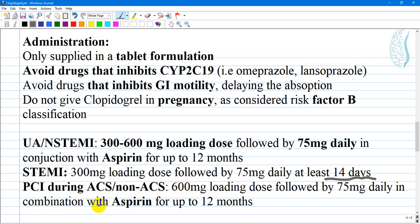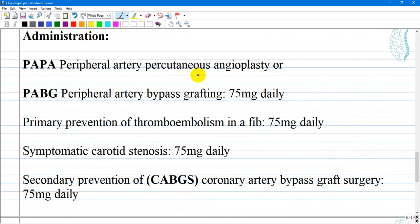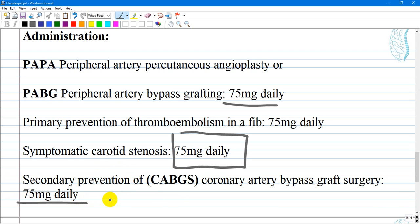For PCI during acute or non-acute coronary syndrome, the loading dose is 600 mg followed by 75 mg daily in combination with aspirin for up to 12 months. For peripheral artery percutaneous angioplasty or bypass grafting, 75 mg daily. For primary prevention of thromboembolism in atrial fibrillation, symptomatic carotid stenosis, and secondary prevention post-coronary artery bypass grafting surgery, the standard dose is 75 mg daily.